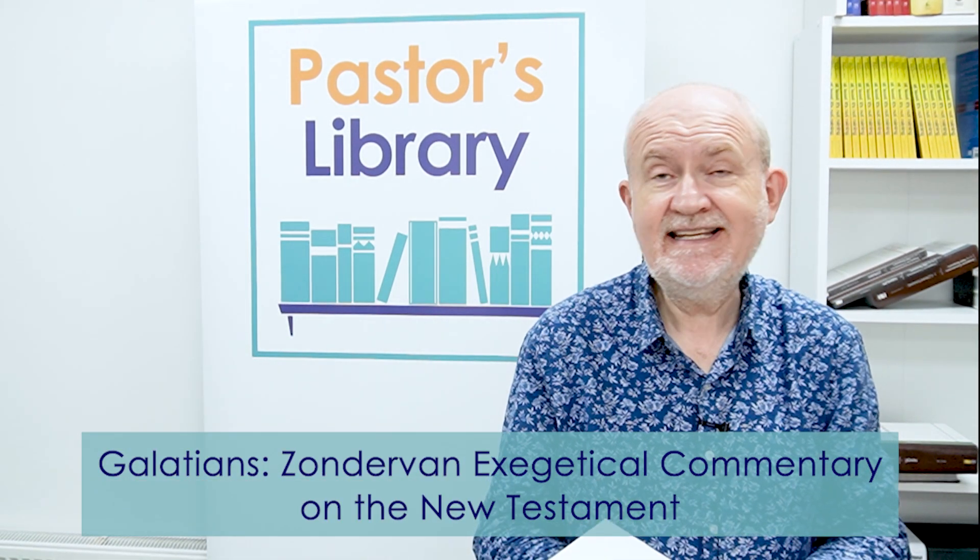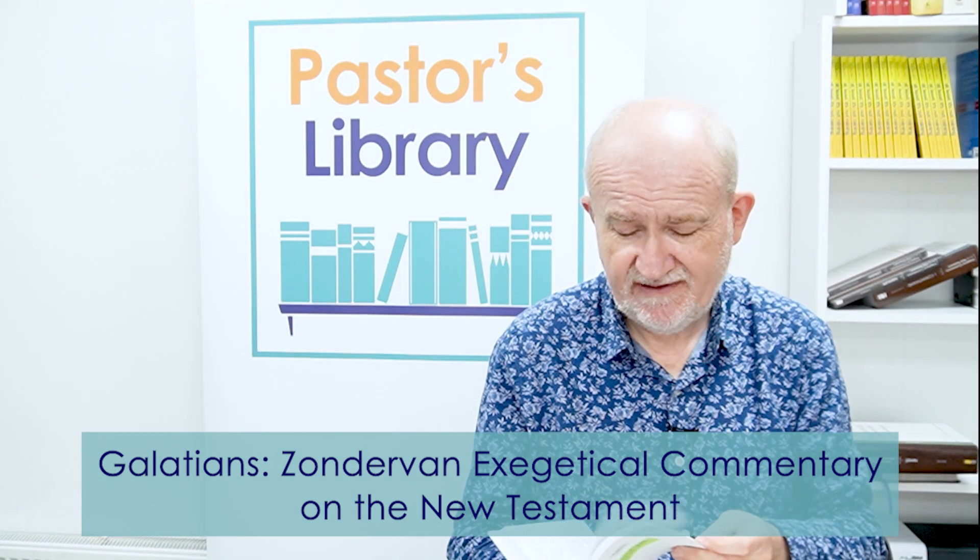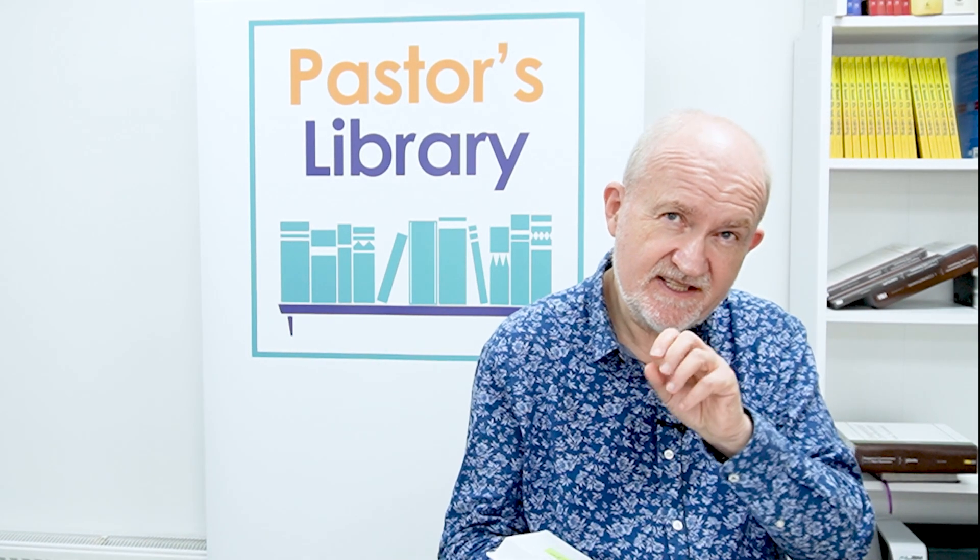Staying in the New Testament for the moment, Thomas Schreiner offers his work on Galatians, and again this is beautifully laid out — the series follows a very clear pattern on how a commentary should be delivered and I really like that. They offer shaded areas where they deal with difficult issues in depth, which is very good. Schreiner is someone whose books I've collected and I always want to hear what he has to say, but I am always in two minds as to how much I enjoy it.